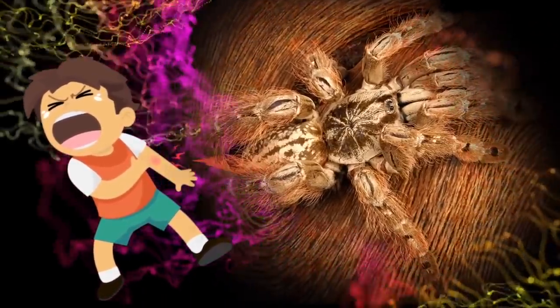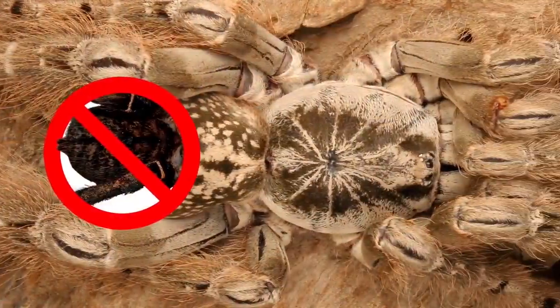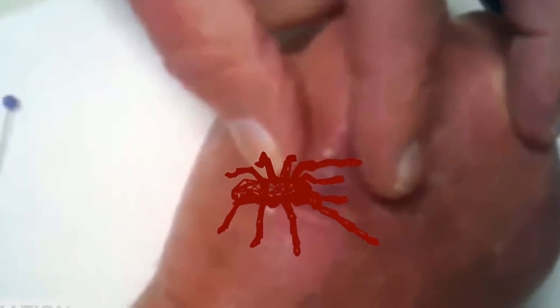In fact, they are believed to have one of the most potent venoms of all tarantulas. They do not have urticating hairs like other tarantulas, so their bite is their only form of defense. While their venom is probably not enough to kill anyone, I don't recommend handling it.